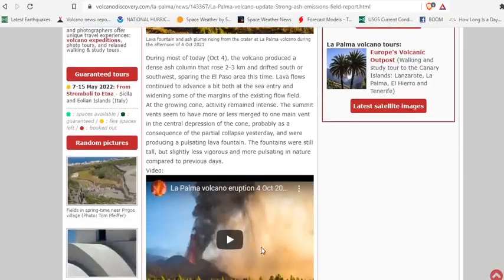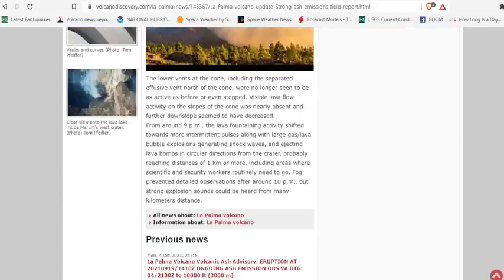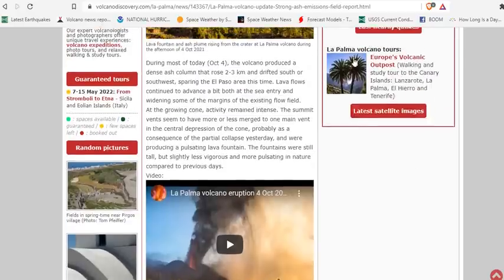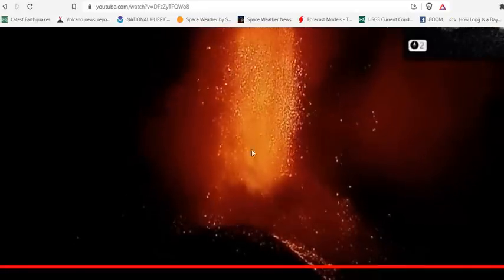At the growing cone, activity remained intense. The summit vents seem to have more or less merged into one main vent in the central depression of the cone, probably as a consequence of the partial collapse yesterday of the western flank of the caldera. The volcano produced pulsating lava fountains all day — still tall, but slightly less vigorous and more pulsating compared to previous days. However, seismicity has increased. The lower vents, including the separated effusive vent north of the cone, are no longer as active as before or have even stopped.